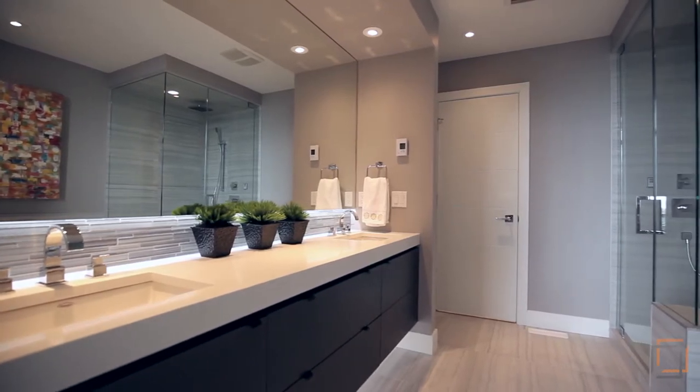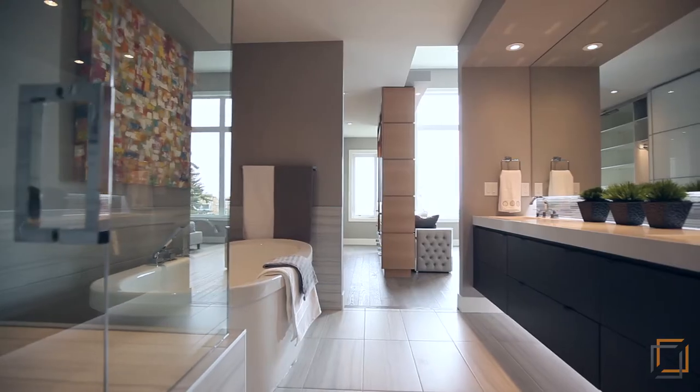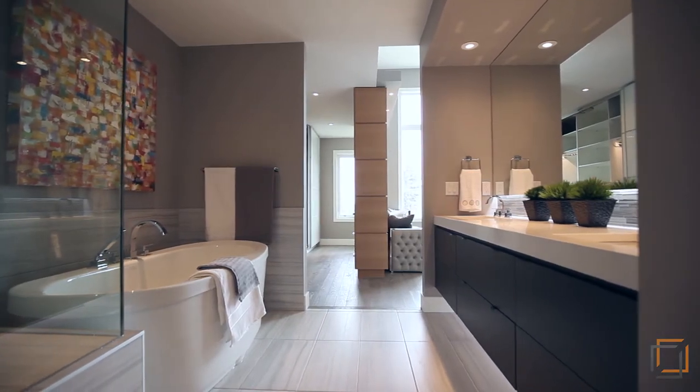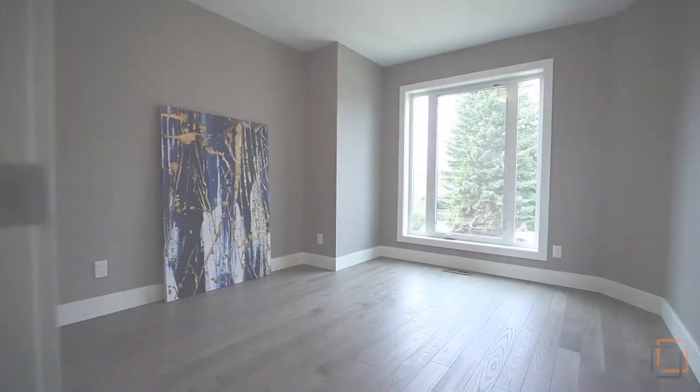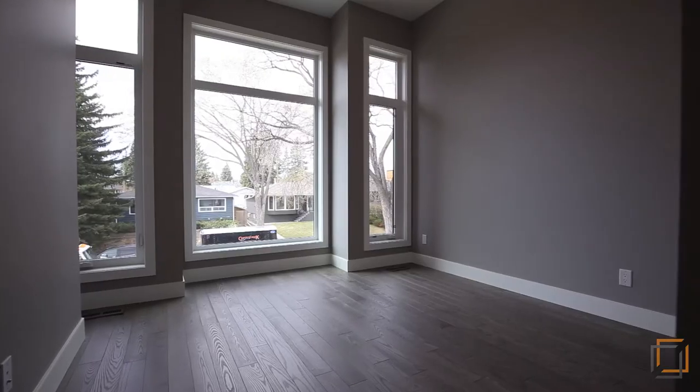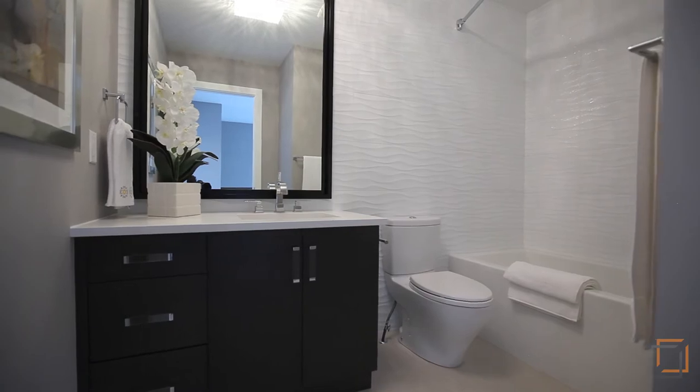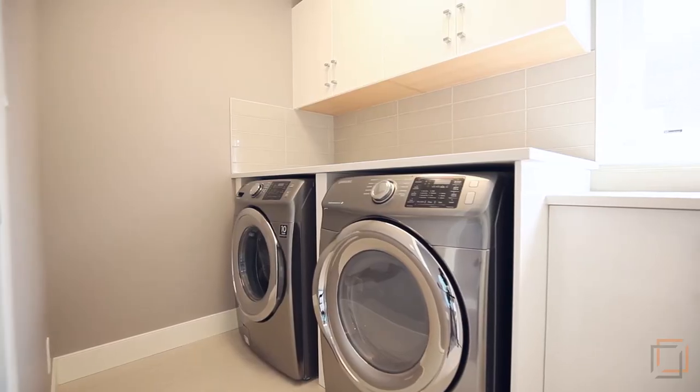You will love the luxurious five-piece spa inspired en suite where you'll want to slip into the tub after a long day. This level conveniently has two other bright well-sized bedrooms for your family or guests, a complete full bathroom as well as the laundry room.